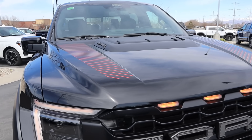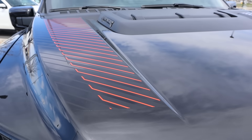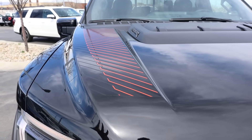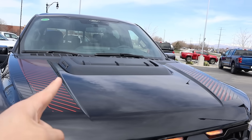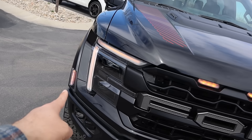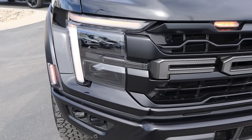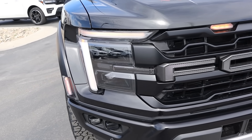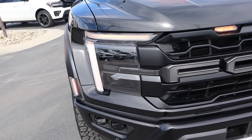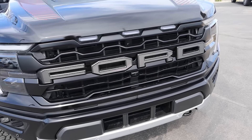Starting with the hood, they've got this new graphics package — I think it looks really cool. It's got orange accenting there, so it makes it pop a little bit more, but it's not too over the top. Still have the cool little power dome there with the Raptor logo on the side. We of course have all of the orange lighting here, as well as the new headlight design, which in photos I wasn't so sure of, but in person it actually looks a lot better than the first iteration of the Gen 3 light.